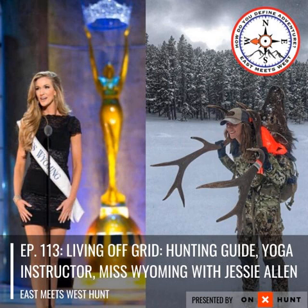Head over to mavenbuilt.com where you can build yourself a custom set of binos, spotting scope, or check out the stock options — binos, spotting scopes, rifle scopes, and everything in between. Use the coupon code eastmeetswest-gift and you get a free gift with any full price optics order. This episode is with Jesse Allen, and we recorded it at the Maven cabin in Harrisburg over the weekend.